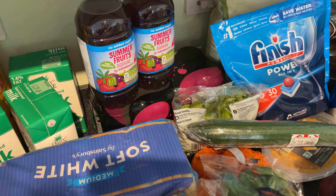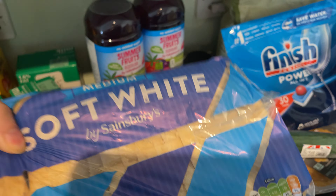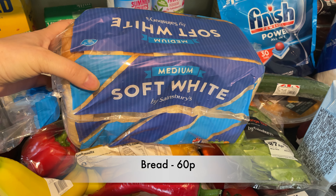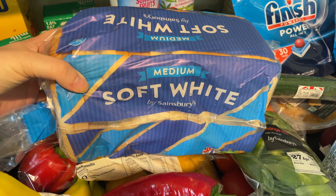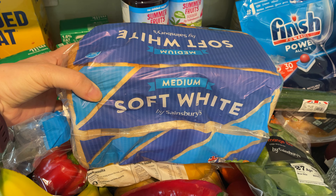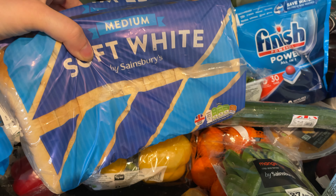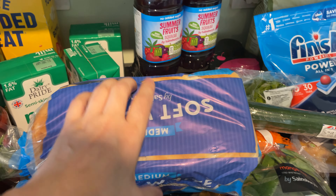Here are the burger rolls. This bread is just a really cheap Sainsbury's bread and it's actually pretty amazing — it lasts for an entire week, stays really soft, and you can still make a sandwich out of it a week after you've bought it. I'm really impressed with it.